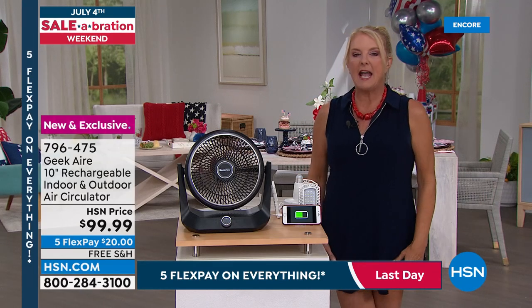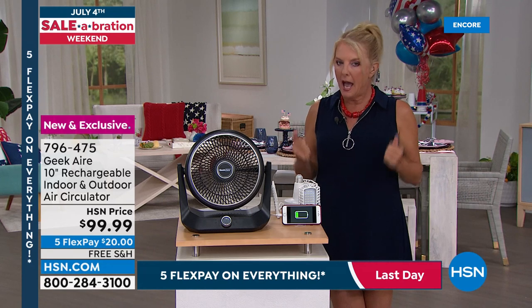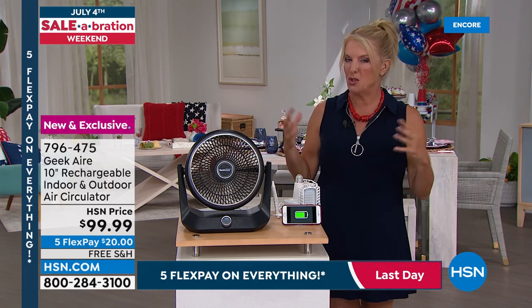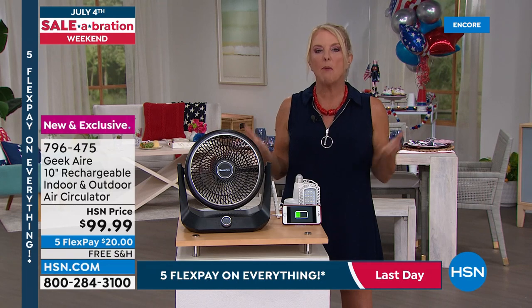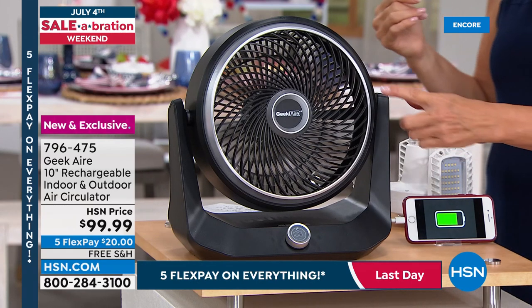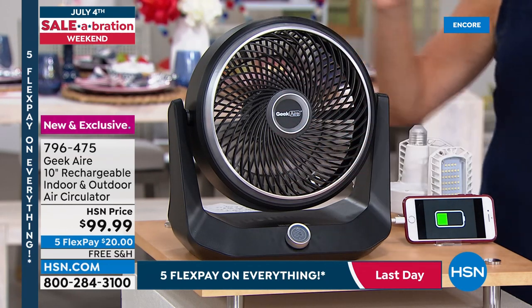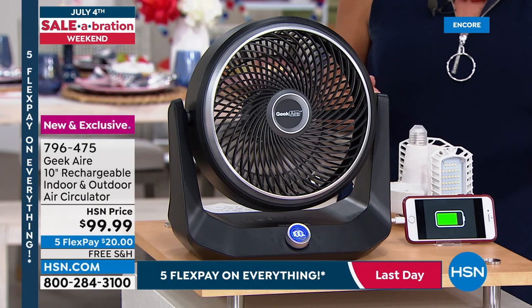Suzanne shares a personal story: her son's birthday party was hosted outside at a restaurant in Florida at two in the afternoon — incredibly hot. She happened to have a portable fan which kept everyone cool. That leads into the brand new Geek Air big 10-inch rechargeable indoor and outdoor air circulator — a brilliant fan from a brand that makes high-end quality products without the advertising markup.